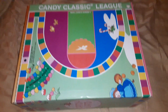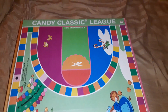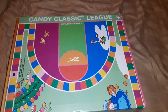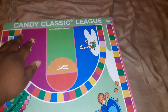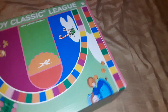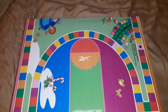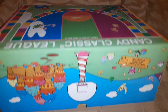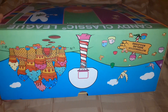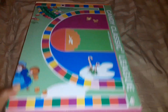Hey everybody, YouTube land — just want to show you my recent pickup, I just got it today, it came in. These are the Reeboks, as you can see — Candy Classic lead — and this is the Candy Land edition of the Allen Iversons. The box is kind of fly, see that Candy Land everywhere.